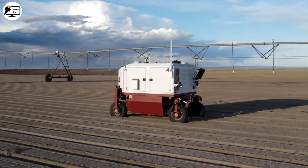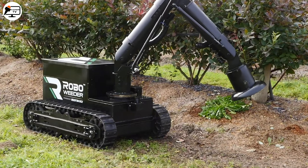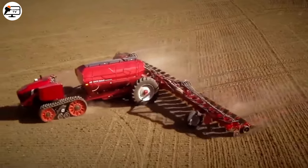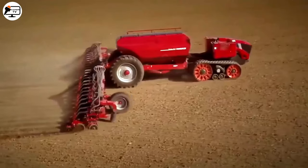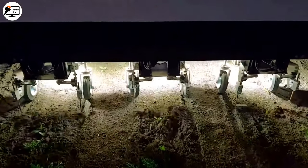Hey there, welcome back to our channel. Today we're diving deep into the incredible world of agricultural machines with advanced technology. We have some mind-blowing innovations to show you, from autonomous tractors to weed-killing robots. So let's get right into it.